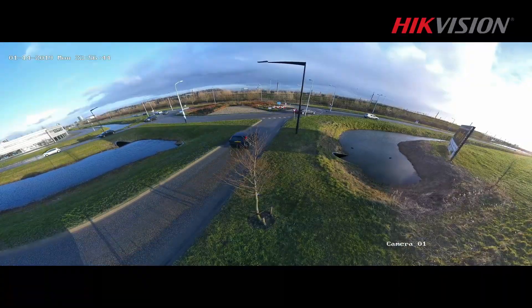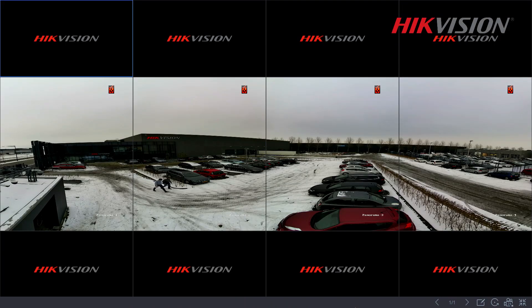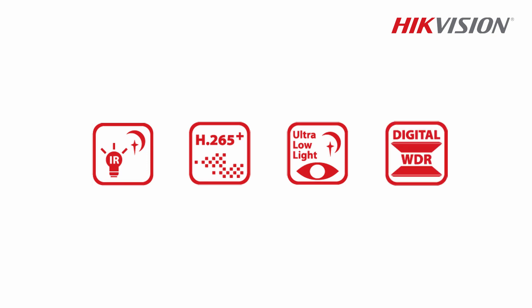There are four display modes: Panorama, Original, Panorama plus ePTZ, and Divided Panorama. The camera also has other great features including an IR distance of 20 meters, H.265+ compression, excellent night vision up to 0.009 lux, and digital WDR.